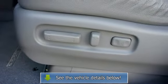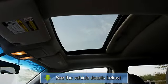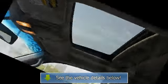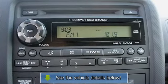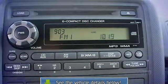Heated driver's seat, heated passenger seat, color-coded mirrors, power moonroof, reading lights, outside temperature gauge, dual airbags, intermittent wipers, anti-lock braking system, auto headlights.